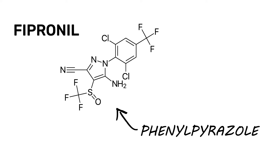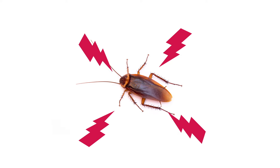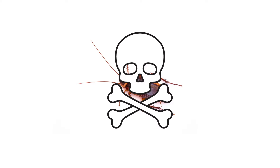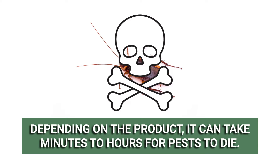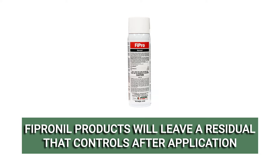Fipronil is in the phenylpyrazole class of insecticides, so its mode of action is by contact or by ingestion. These work to interfere with the pest's central nervous system, inflicting paralysis. This creates an inability to function or eat, eventually leading to the pest's death. Depending on the formulation, it can take minutes to several hours for exposed pests to die. In some applications, fipronil will leave lasting residuals that will control treated areas for some time after application.